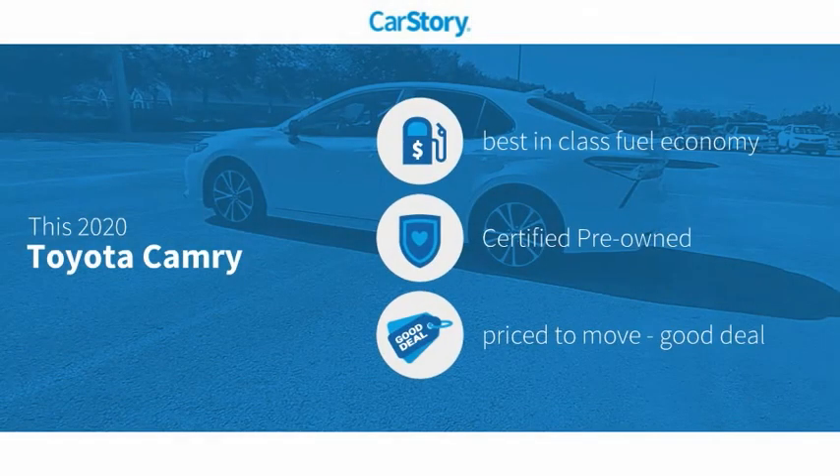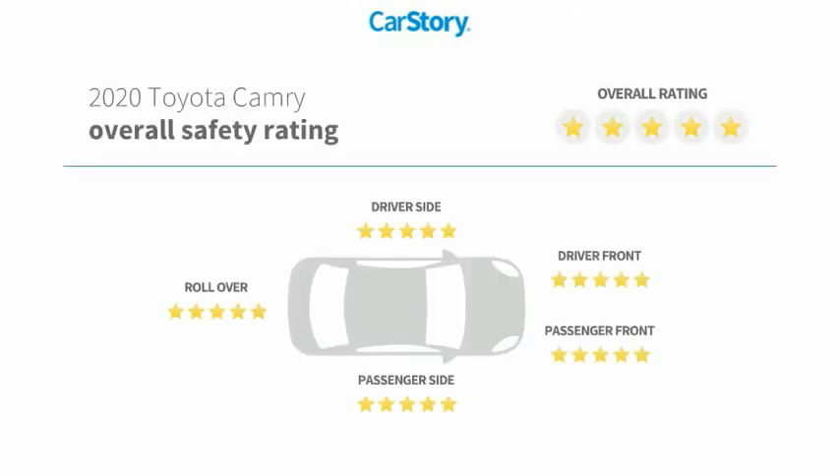Car Story Research indicates this vehicle as having best-in-class fuel economy, certified pre-owned, and a good deal, and has been listed as an IIHS top safety pick with these ratings.